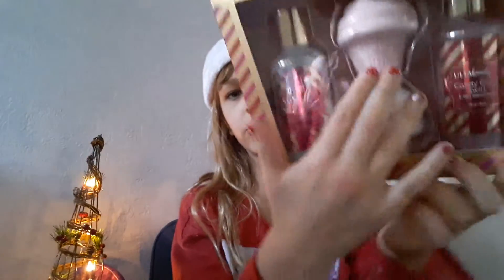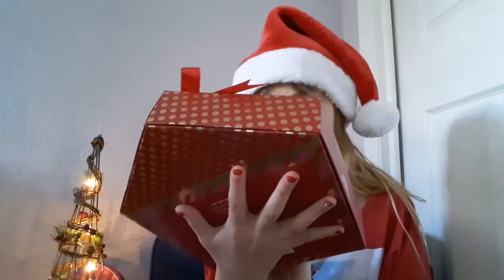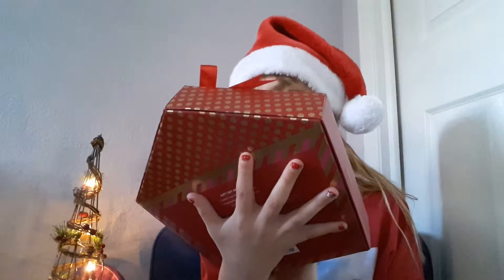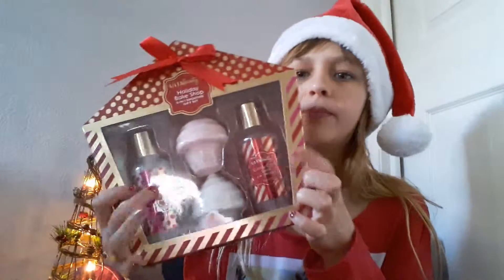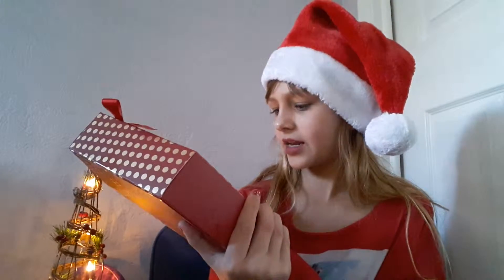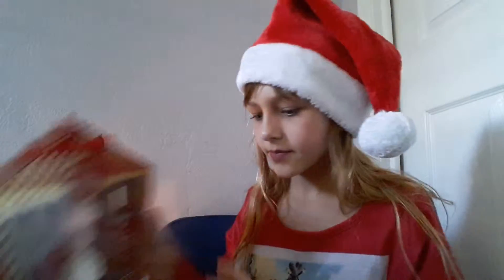From Ulta, my mom got me this Ulta Beauty bath set. It comes with two little cupcake-shaped bath bombs, and I think these might be body wash — one is Candy Cane Swirl and one is Marshmallow Fluff.